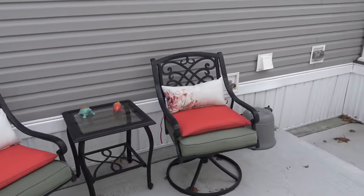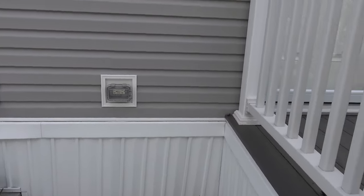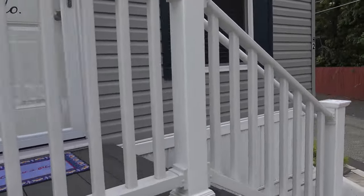You've got an outside spigot, the air vent for the dryer, and your outside electrical. So let's go take a look inside.